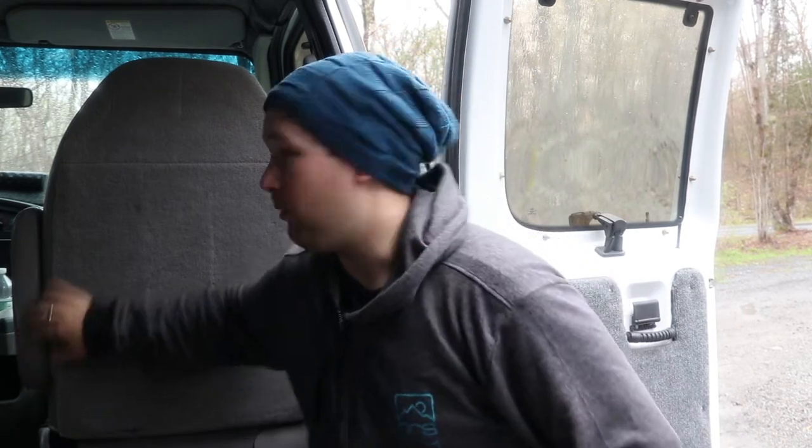Speaking of living-room style — the front passenger seat rotates. It normally lives facing forward when we're driving and locks in place, but when it's a nasty day and I want somewhere to sit and have a living-room feel, I spin it around and I'll be comfortable in here for hours.